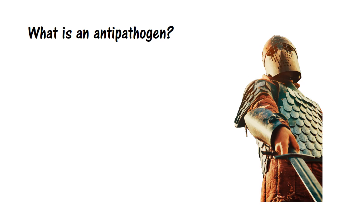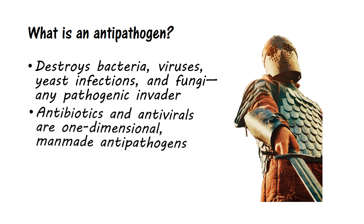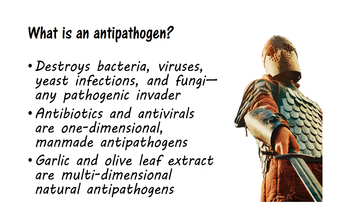What is an antipathogen? Simply, it's something that destroys bacteria, viruses, yeast infections, and fungi — any pathogenic invader, actually. Antibiotics and antivirals are one-dimensional, man-made antipathogens. Garlic and olive leaf extract, on the other hand, are just two examples of multi-dimensional, natural antipathogens.